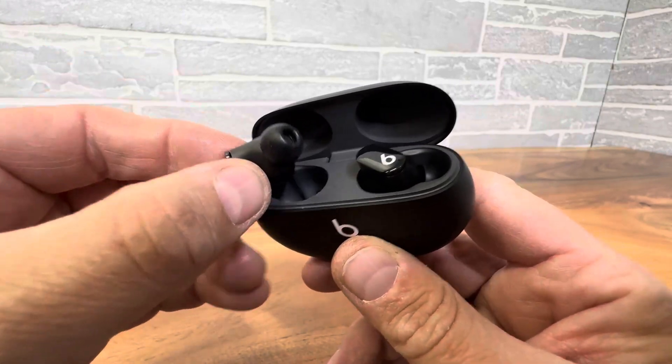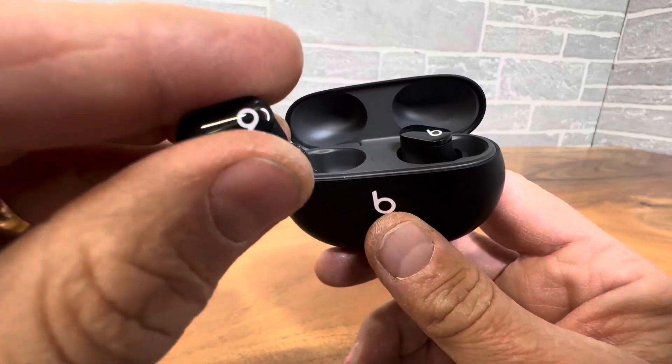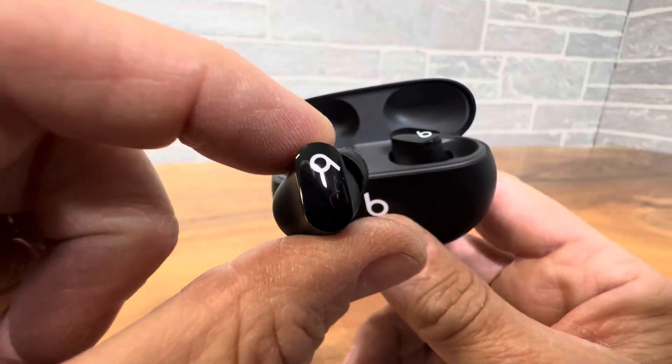Awesome low frequency response, sharp high frequency response. These things have been engineered and engineered over and over. They're owned by Apple — you can't go wrong.